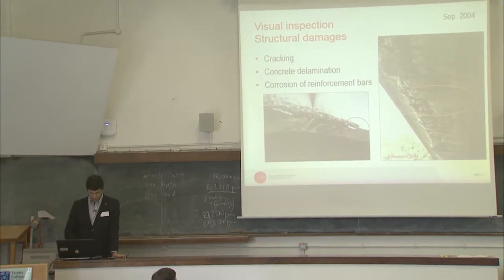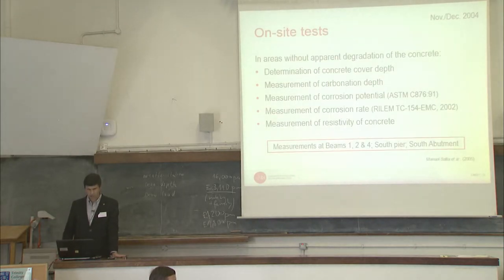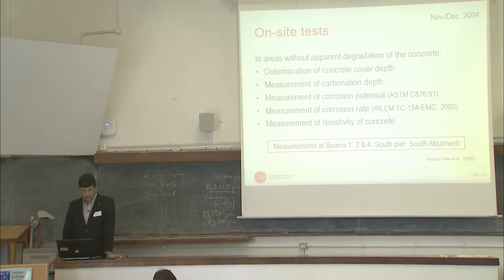As a result of that inspection, several tests were carried out by Manuel Assault. The on-site tests, in order to evaluate the corrosion, were done in areas without apparent degradation of concrete, in order to determine the concrete cover depth, and also to measure the carbonation depth, the corrosion potential, the corrosion rate, and the resistivity of concrete.